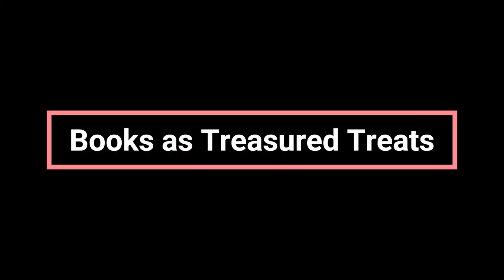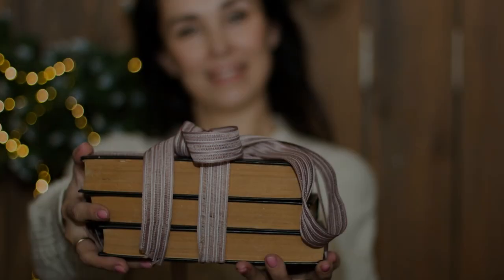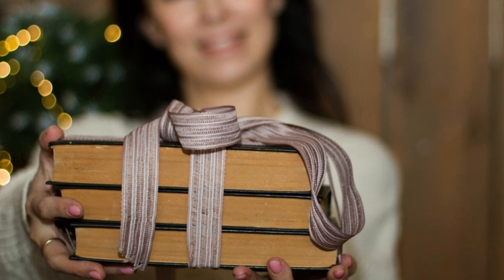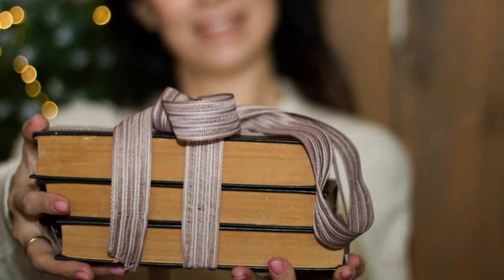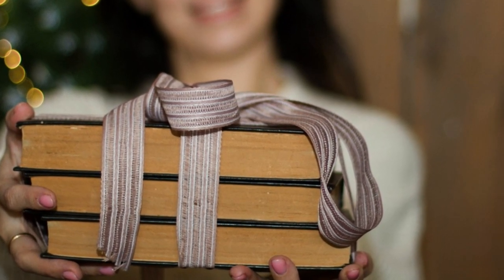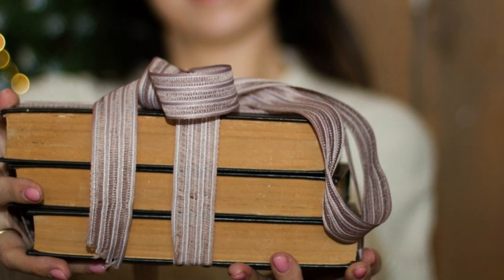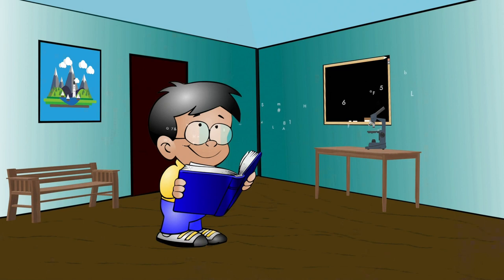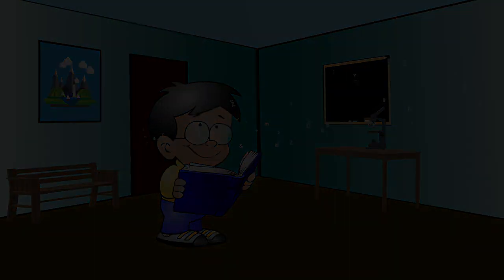It's a good idea to offer kids books as treasure treats. Offer books as special treats or rewards rather than associating them solely with tasks or assignments — present them as gifts or surprises, making the act of receiving a new book an exciting and rewarding experience. Otherwise we feel like it's homework from school. If it's a theme we are interested in, like Horrid Henry or Dear Dumb Diary, it's more fun and we are more likely to want to read it.